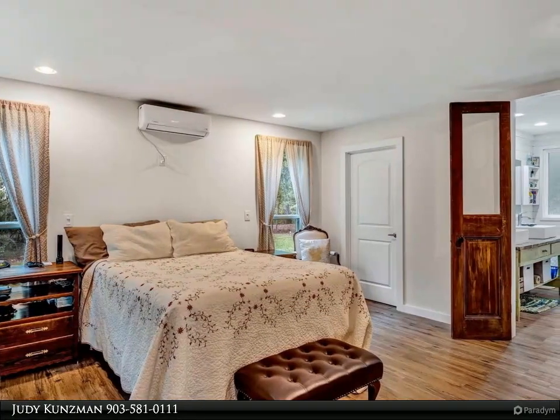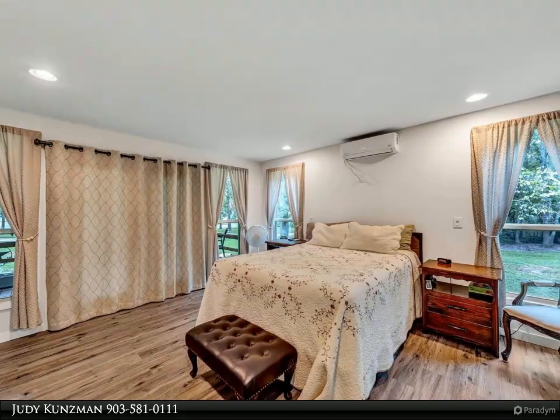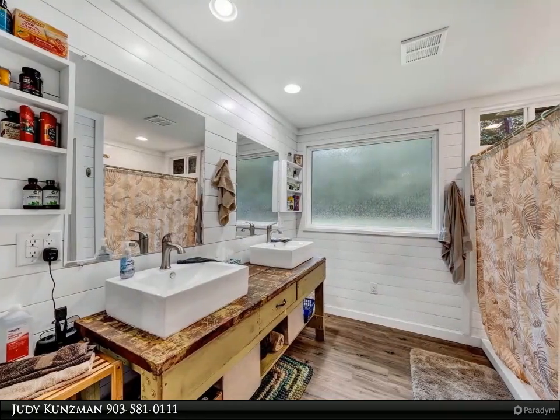Grove Club Lake is a private hunting and fishing club. Property is conveyed by a bill of sale and a stock certificate. Approved membership by the HOA board is mandatory prior to closing. Come see it!